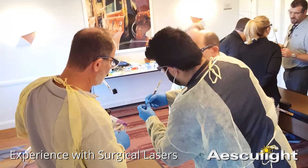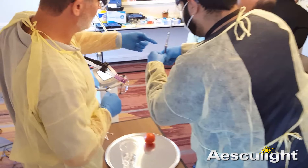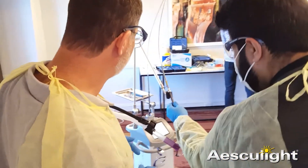I am Noel Berger. I'm a veterinarian with 31 years of experience, 20 of which have been using a carbon dioxide laser. I currently use a Vetscalpel, which is a 40-watt continuous wave, 30-watt super pulse device with a hollow flexible waveguide.